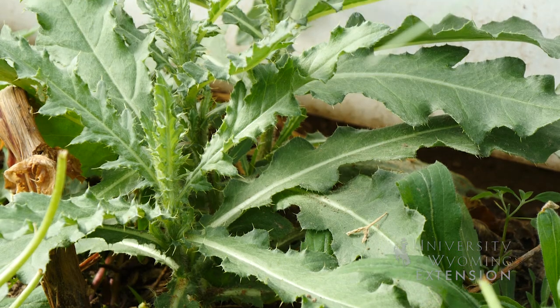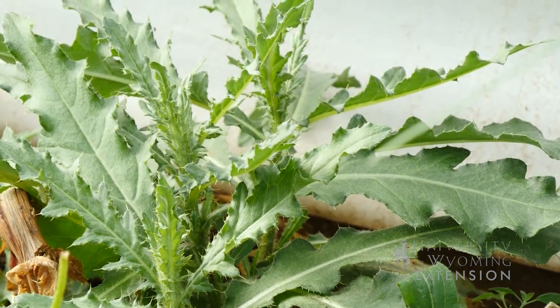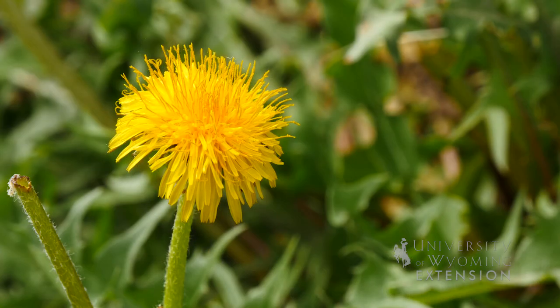So if you're looking for something new to spice up your salad, go to your garden and take a look for a new plant to try. From the University of Wyoming Extension, I'm Brian Sebade, and you're watching From the Ground Up. We'll see you next time. Bye.